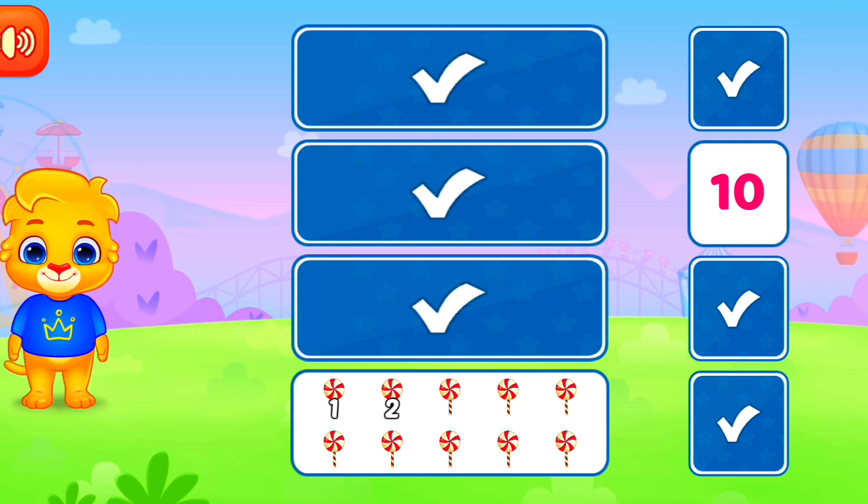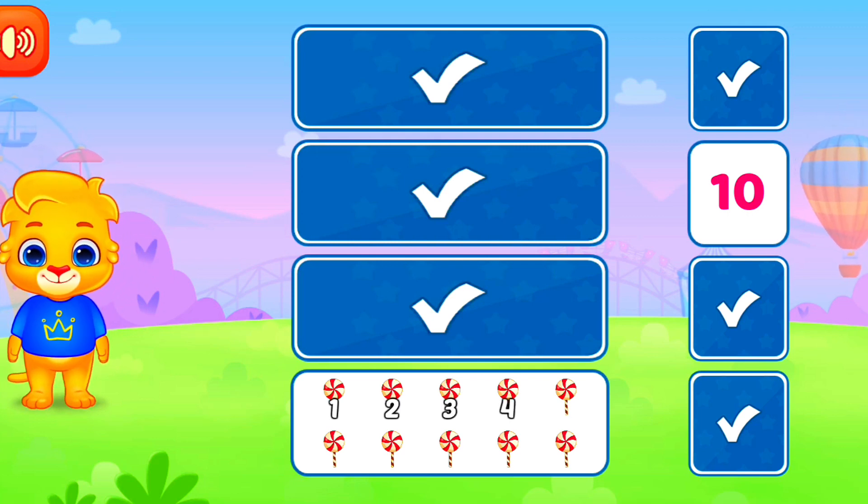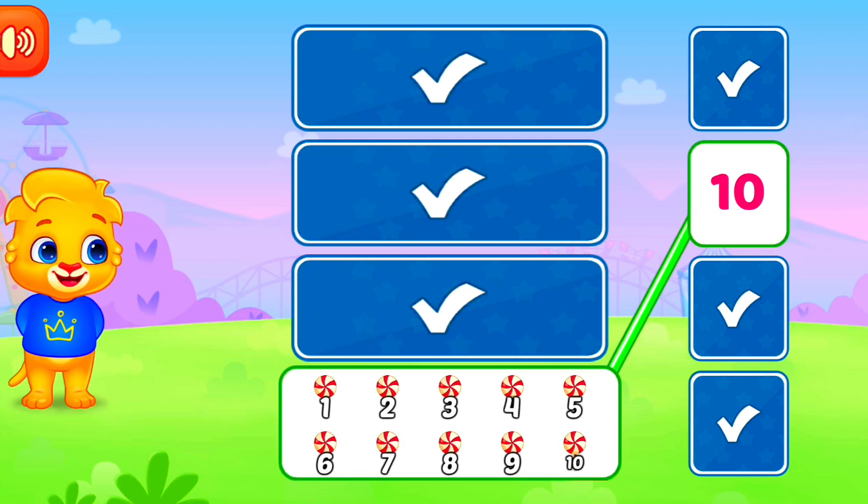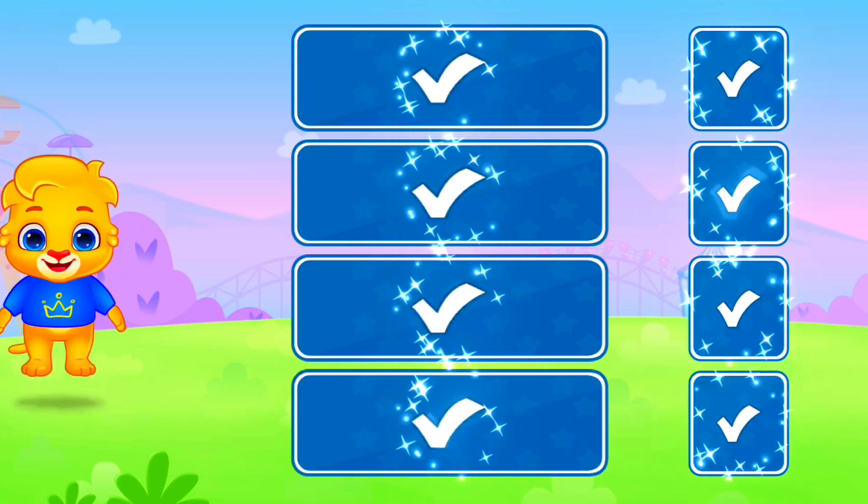1, 2, 3, 4, 5, 6, 7, 8, 9, 10. 10. Woohoo!